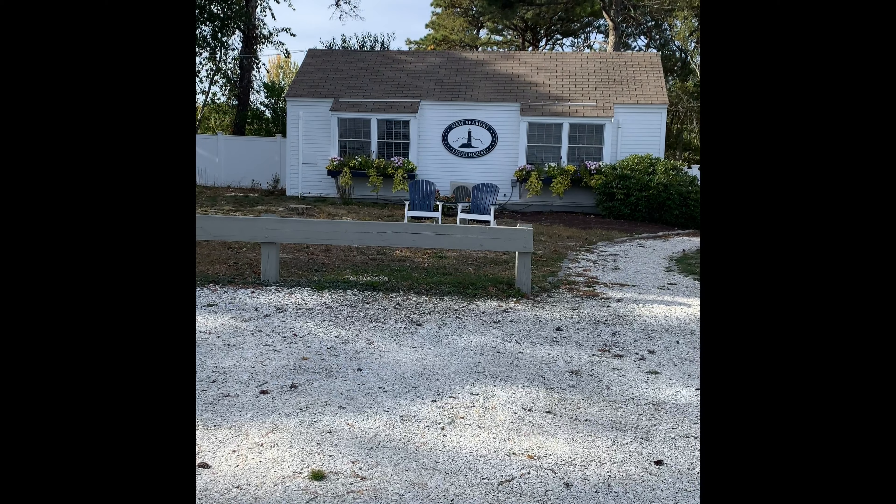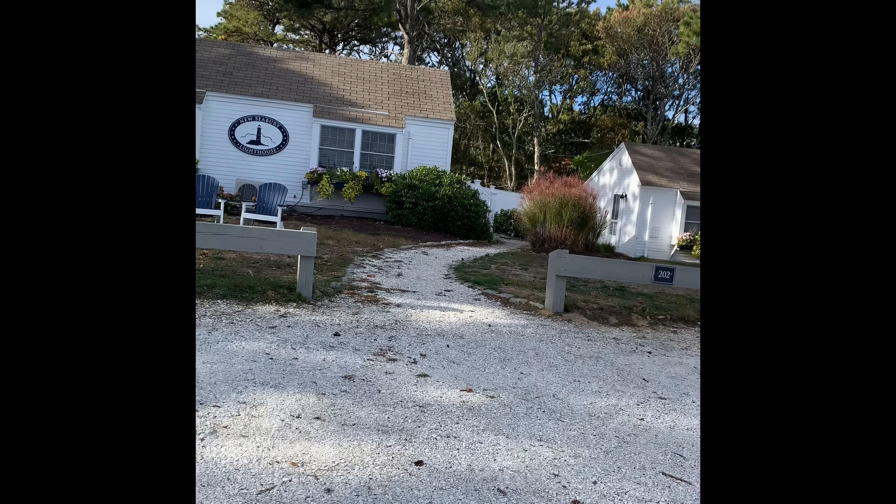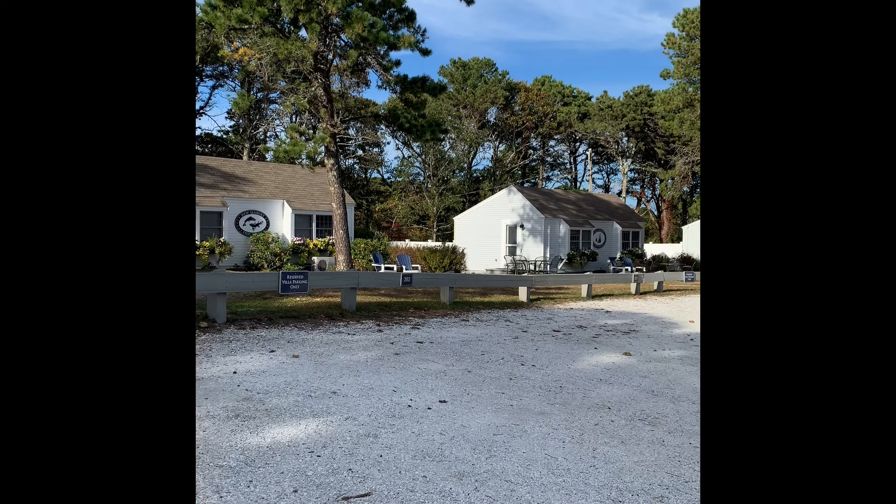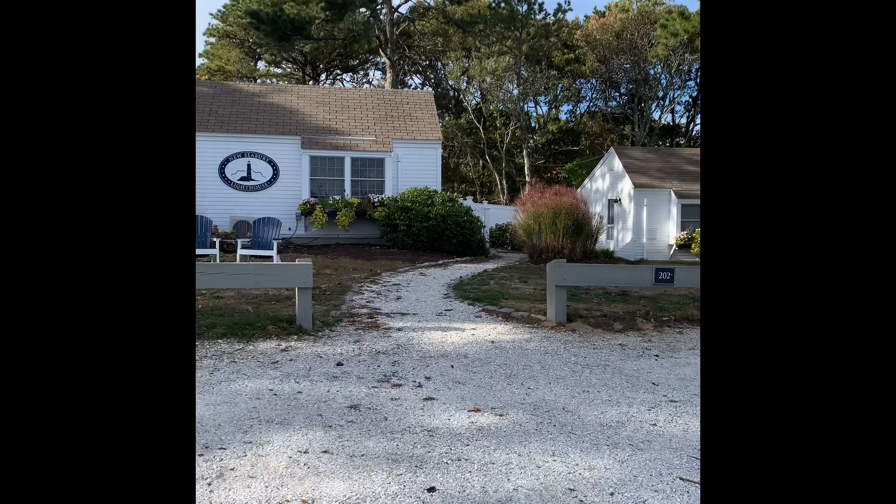If you're just looking for a cute little vacation place, there are these adorable little cottages right near the Pomponesit Inn that I think are available for short-term rentals.